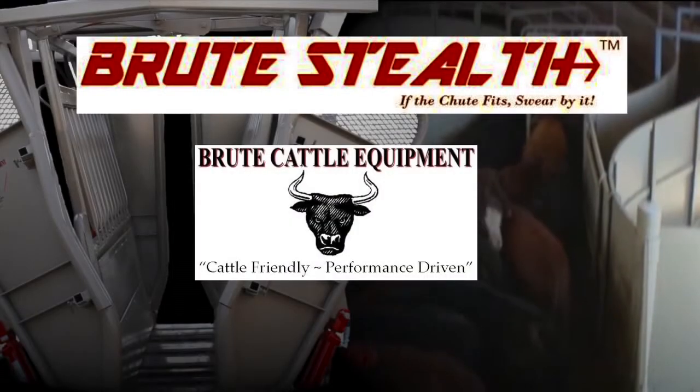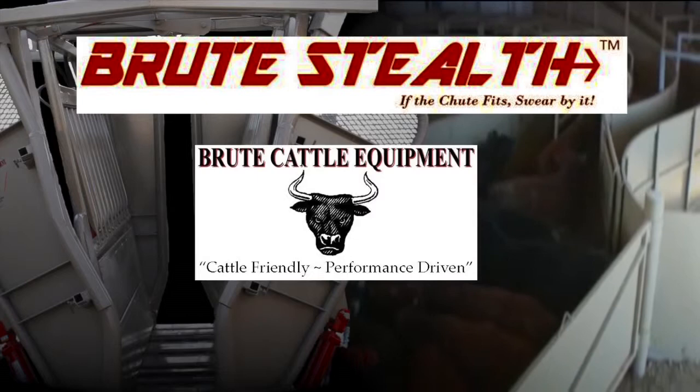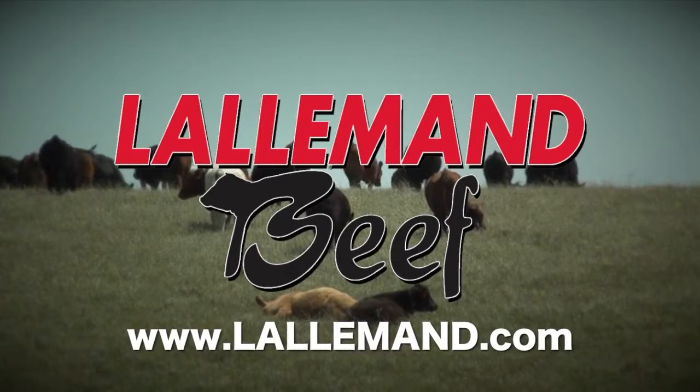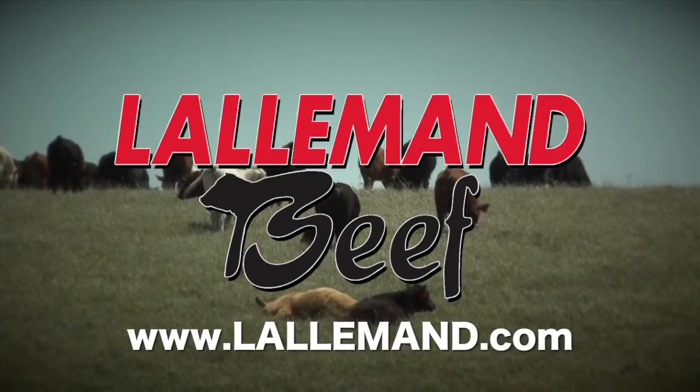This segment was brought to you by Brute Cattle Equipment, makers of the Brute Stealth Hydraulic Chute — if the chute fits, swear by it. Visit our website for more information. And by Lalleman Animal Nutrition, dedicated to the development and production of natural and differential solutions for animal nutrition.